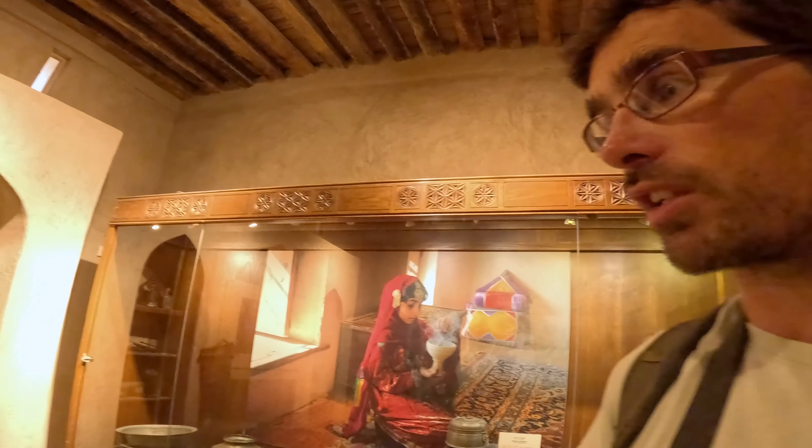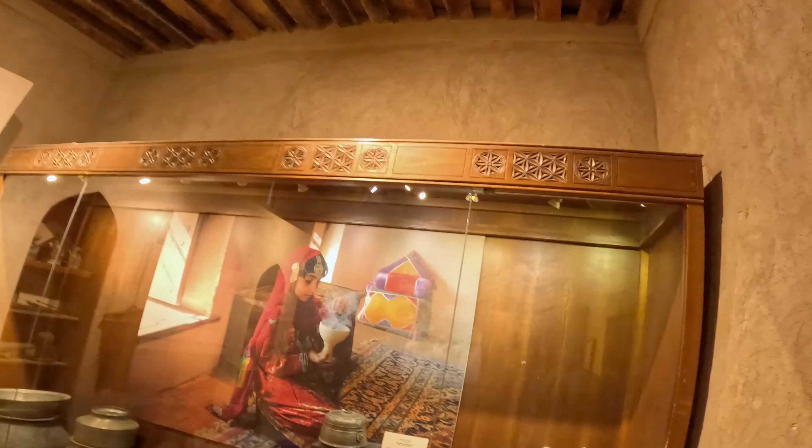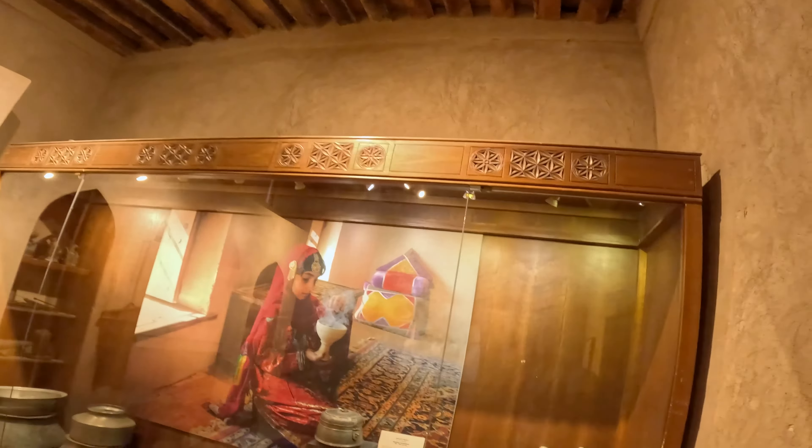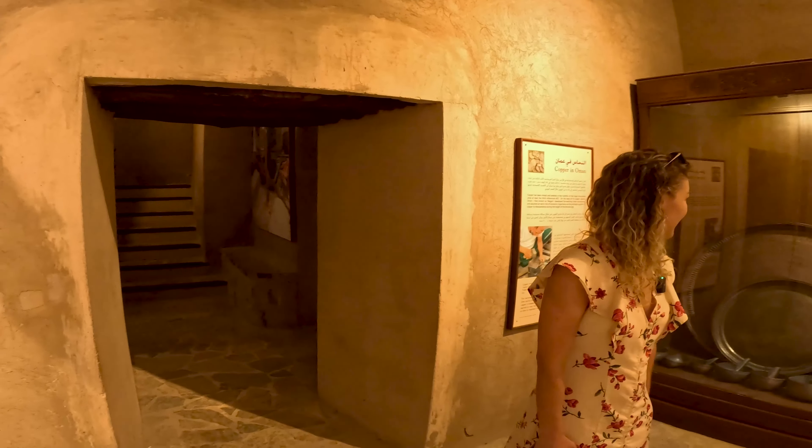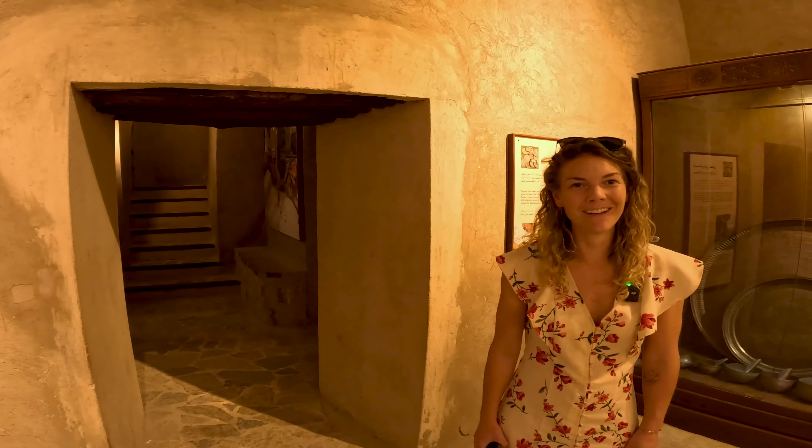We're looking through Nizwa Castle, which is basically this incredible museum. It's so interesting. I'd love to be able to read all of the information they've got here. But yeah, we just don't have time. You could easily spend all day here. We haven't even gotten to the fort proper yet, so let's keep going.